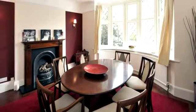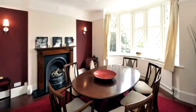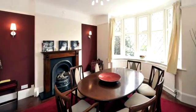The dining room has a feature bay window to the front, a traditional fireplace, picture rails and exposed floor timbers.